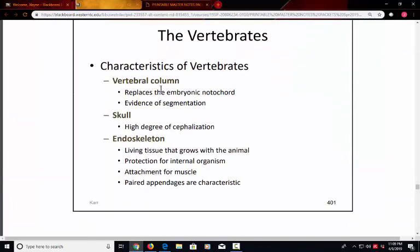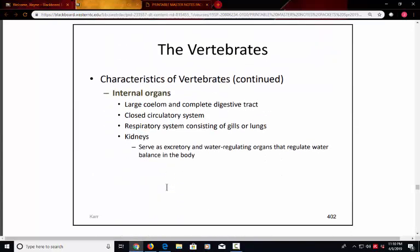The vertebrates have a vertebral column — actual vertebrae supporting the back, the backbone. They have a skull, and when we talk about a high degree of cephalization, we're referring to the development of a head. The skull supports and protects the brain. They also have an endoskeleton — not just the vertebral column, but the rest of the skeleton that articulates with the vertebrae — for protection of internal organs. The ribs protect the heart and lungs, muscles attach to bone for movement, and we see paired appendages: arms and legs.